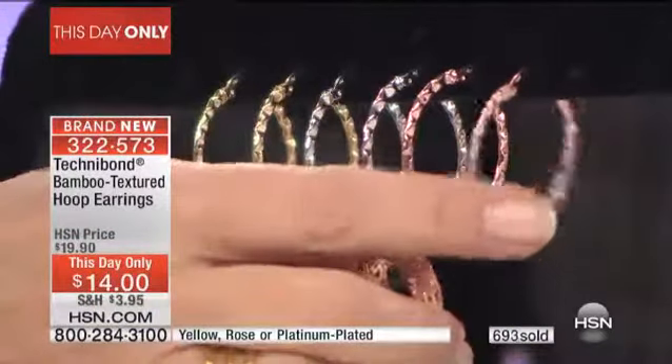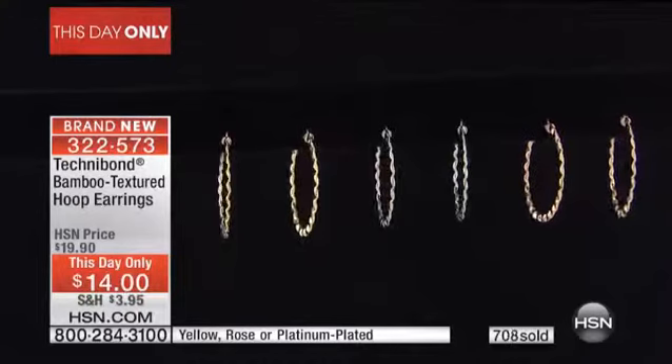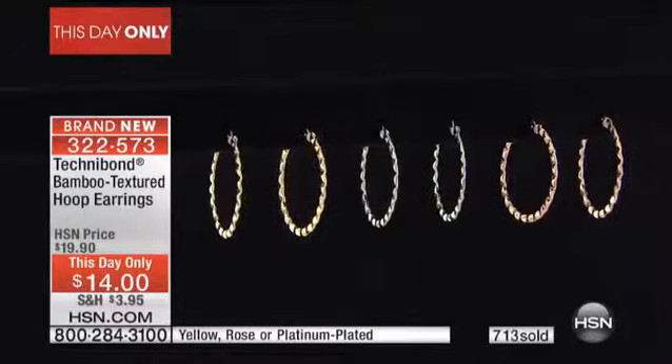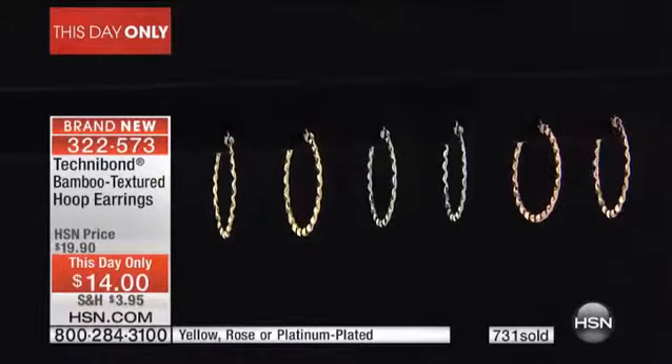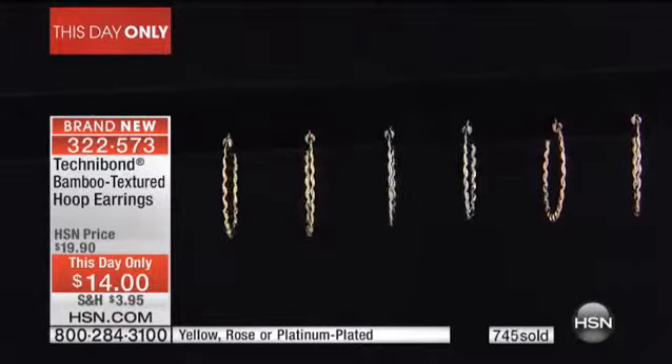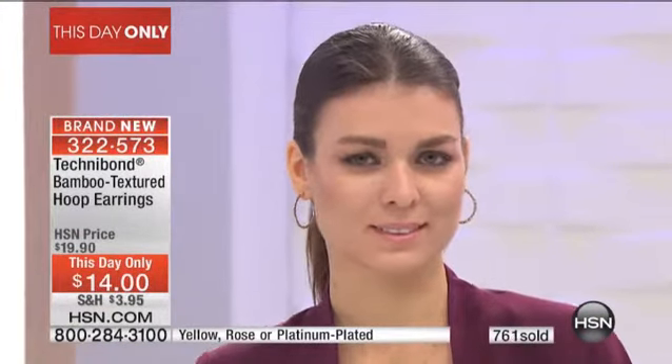This is such a day-only special — we brought in what we thought was enough, and these could conceivably sell out this hour at $14. Buy more and save: get three gifts — post-Valentine's Day, Mother's Day coming up, Easter.